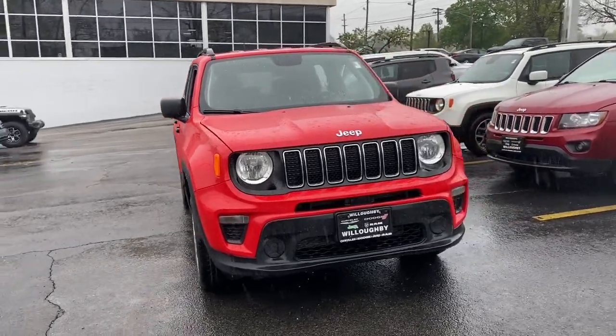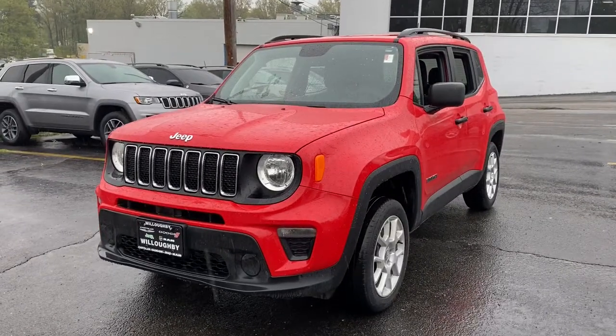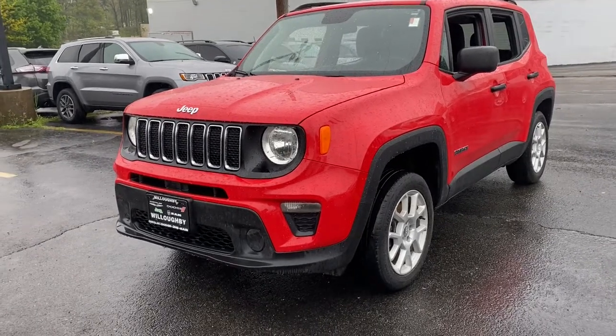You just found the 2019 Jeep Renegade. Punch up your daily drive in the seriously smart and capable Renegade. Its bold looks and rugged spirit inspire you on the road or on the trail.